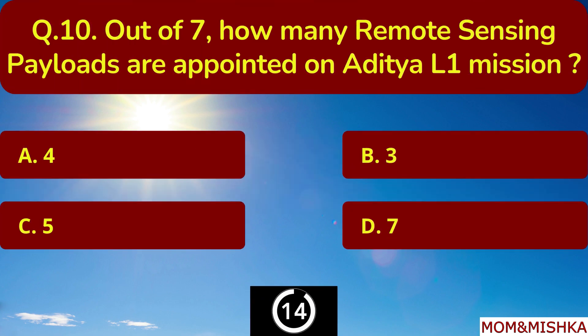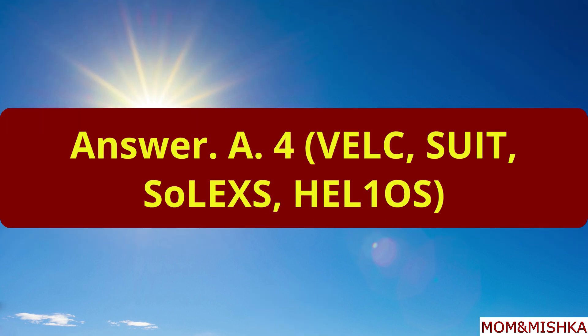Out of 7, how many remote sensing payloads are appointed on the Aditya L1 mission? 4 remote sensing payloads.